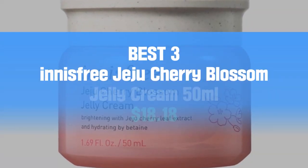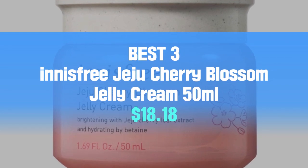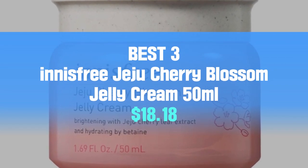Best 3: Innisfree Jeju Cherry Blossom Jelly Cream, $5.18.